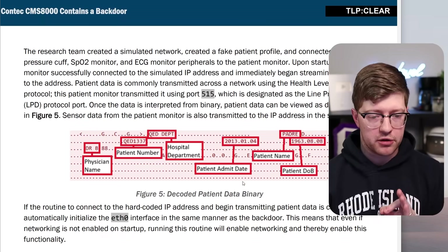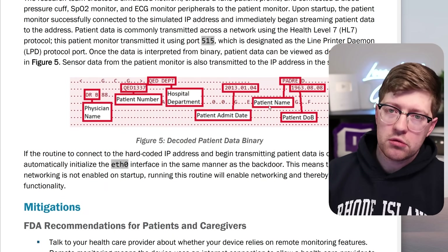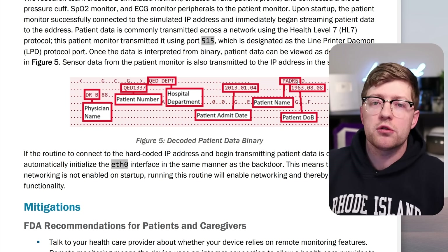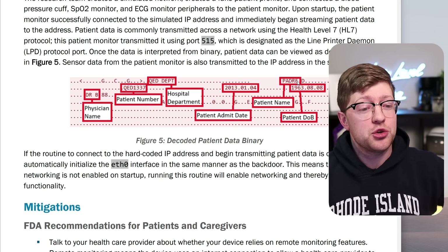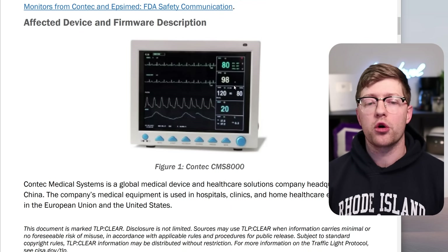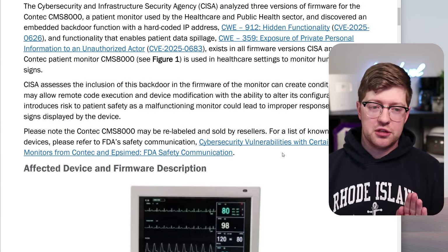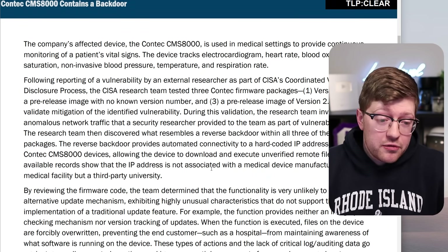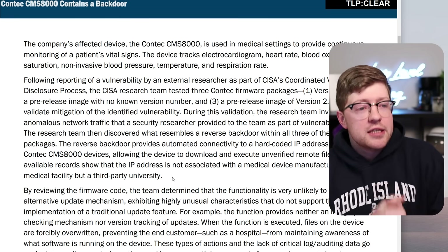What makes this particularly concerning is it gives this university the opportunity to identify a person they don't like and say: wouldn't it be a shame if we just pushed a bad firmware update to this device such that if the patient's resting heart rate or pulse oximeter dropped to 60%, we just didn't tell anybody about it? That's where you get to with vulnerabilities in medical software — almost assassination-as-a-service, where you can just turn off someone's monitor and now no one knows how healthy they are. Not a great place to be.